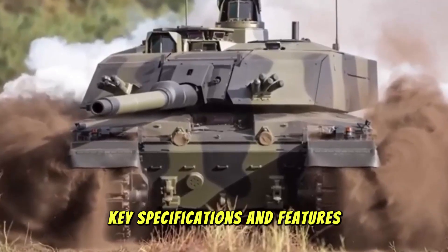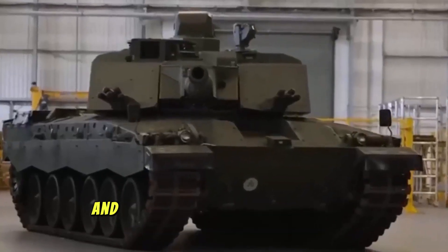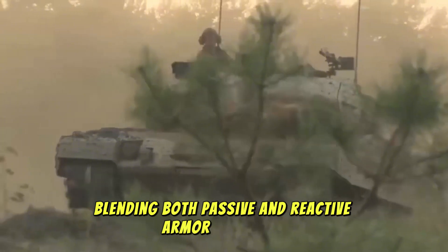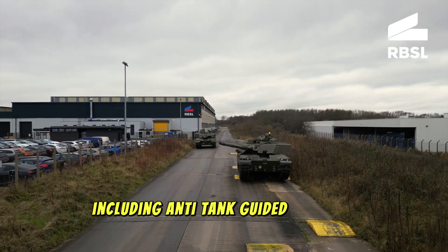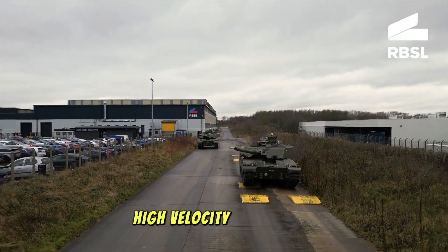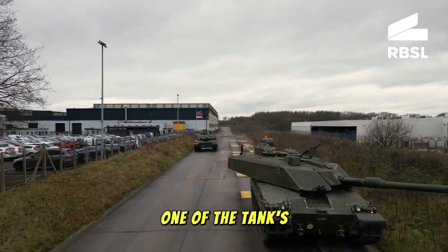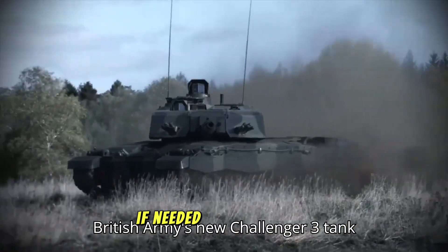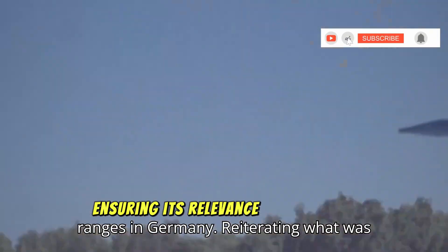Armor has always been a critical element for any tank, and the Challenger 3 takes it to the next level. It features an advanced composite armor package blending both passive and reactive armor materials, giving it the ability to withstand a variety of modern threats — including anti-tank guided missiles (ATGMs), high-velocity projectiles, and even improvised explosive devices (IEDs). One of the tank's standout features is its modular armor, which allows for easy replacement of armor panels if needed, ensuring the Challenger 3 can be upgraded as new threats emerge.